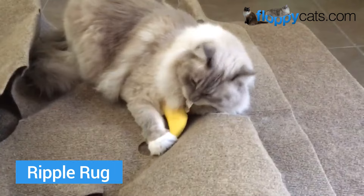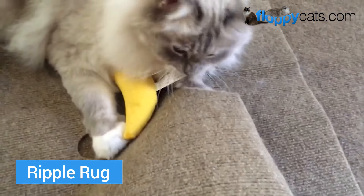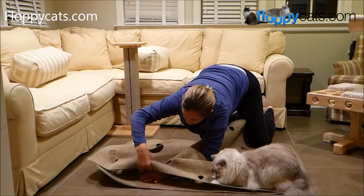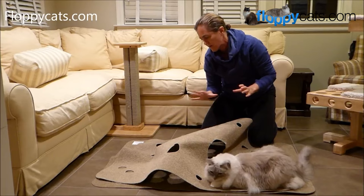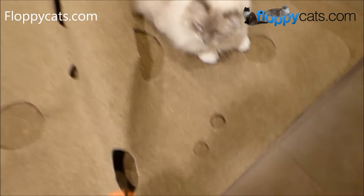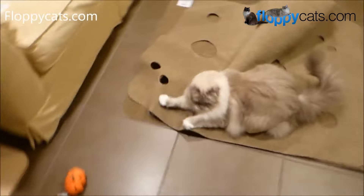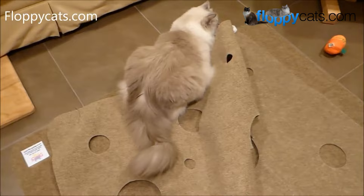Next up is the Ripple Rug. The Ripple Rug consists of two rugs — one full rug on the bottom and then the one on the top has different holes so that your kitty can stick their head through, their paw through, and you can also bury treats or more Yao Catnip toys like the pumpkin. You can also put wand toys or felted wool balls in there so that they can stick their paws in and really investigate what's going on on the other side of that hole.